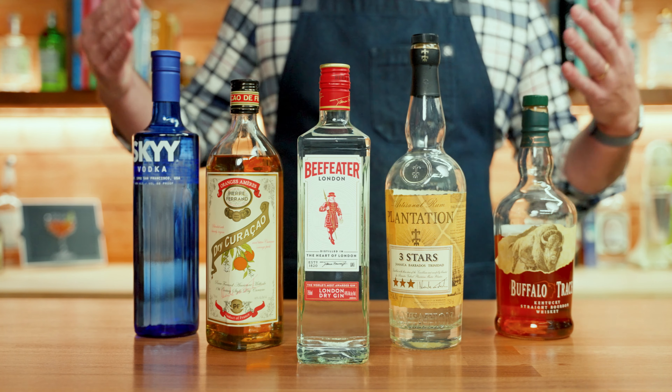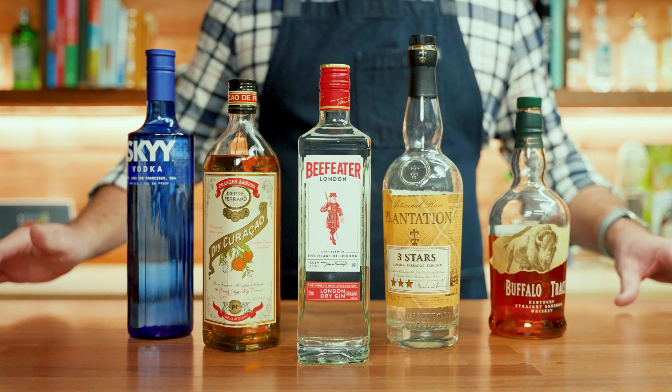There you have it — these are my top five bottles. If I only had $100 to spend, the grand total for all five bottles, out the door, tax included, purchased in the high-tax San Francisco Bay Area, is $98.27.